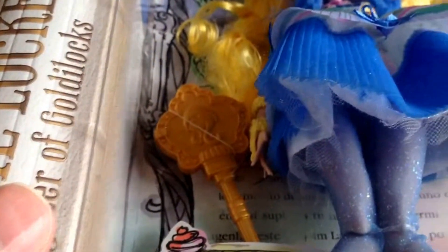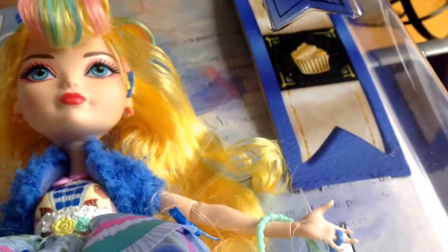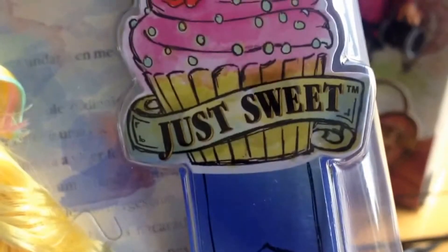There's also a petticoat underneath, which I'll show you here. Obviously this doll does come with a brush and a stand, which is inside here as usual, and of course the traditional bookmark. The doll itself is labeled 'Just Sweet,' which you can see there, and the background has quite a lot of detail too.